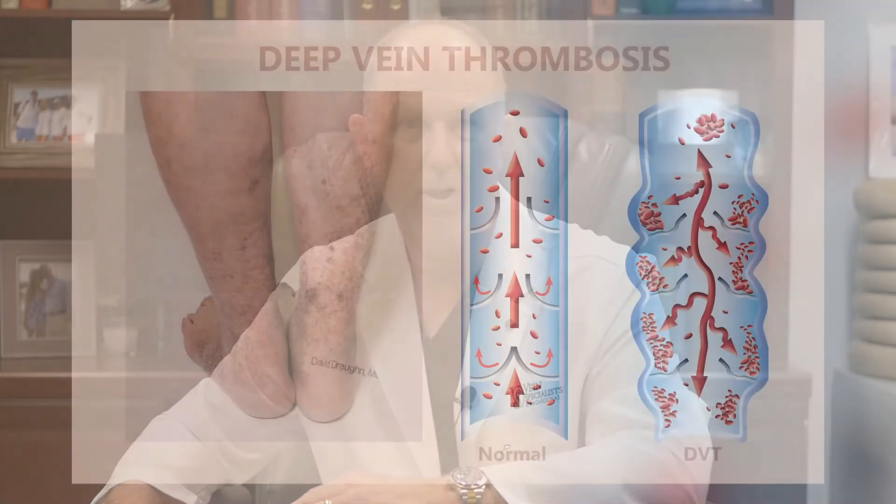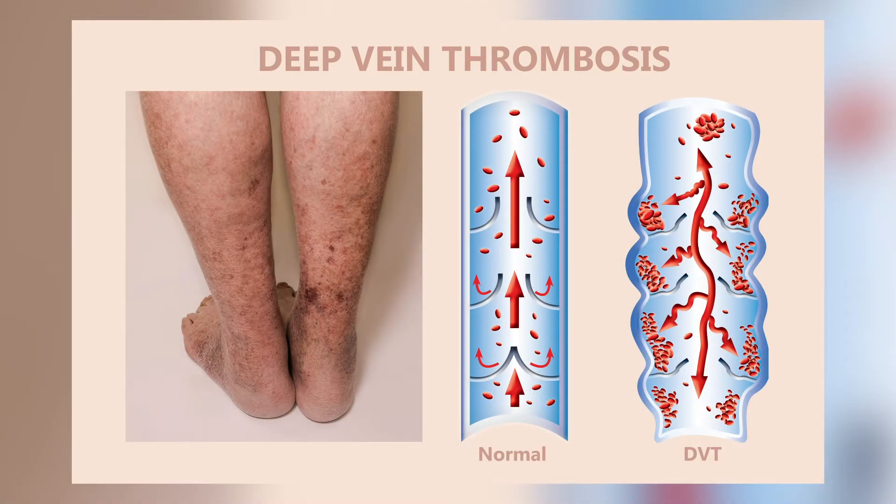The most serious complication of a DVT is a pulmonary embolism, in which a part of the clot breaks loose and goes to the heart and into the lungs. Symptoms of this would be sudden chest pain or shortness of breath. If you experience this in association with leg pain or swelling, you should go straight to the emergency room — this is a very critical condition.